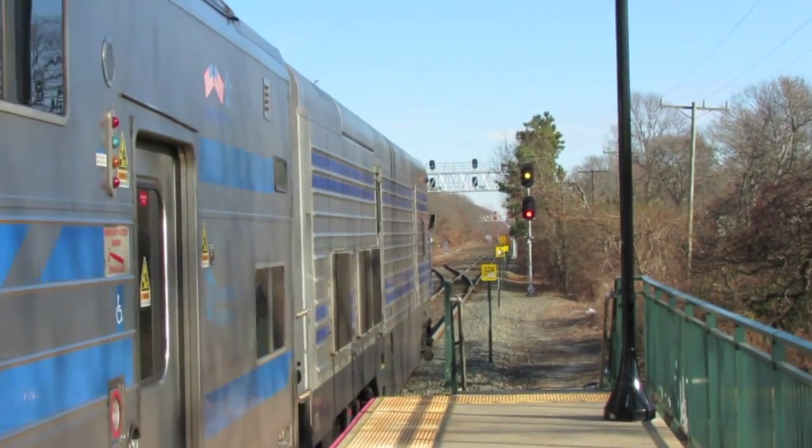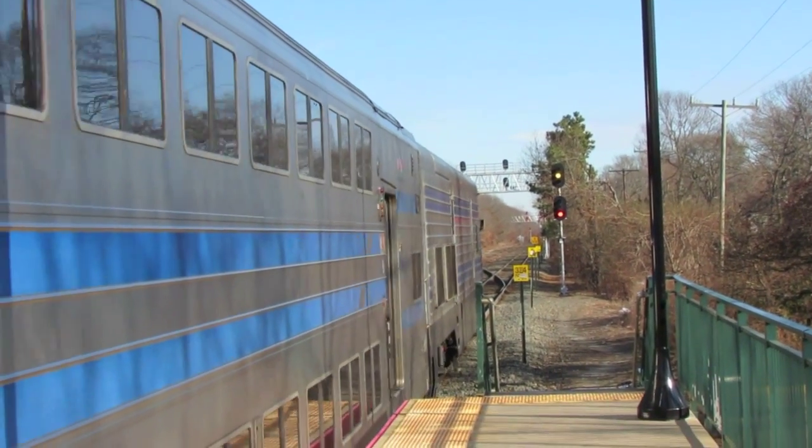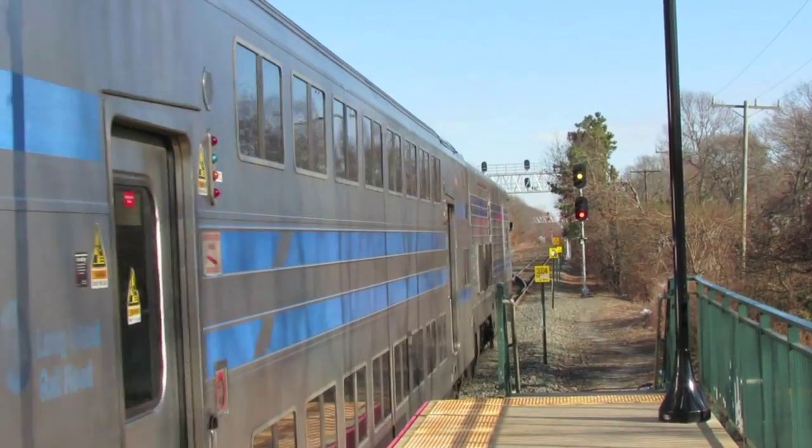Okay, the eastbound train has a green signal to proceed to the next signal about one-quarter of a mile away.